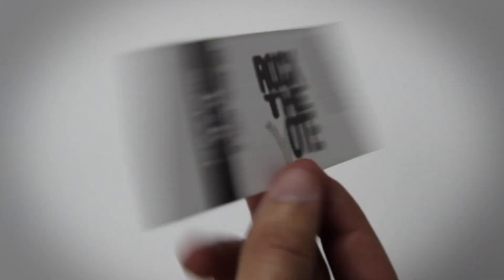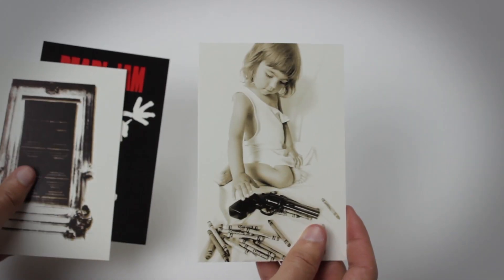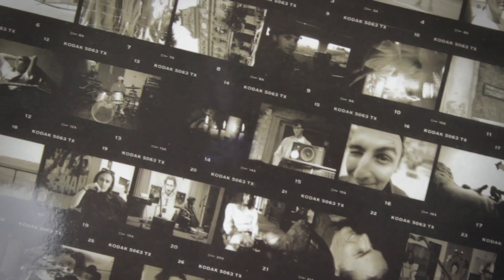We also have a replica ticket to Drop in the Park, the concert we have the live vinyl for — a nice little touch. I feel like I'm in 1992 right now. There's a cool little retro Pearl Jam sticker, a couple of Pearl Jam postcards — this one with the little girl and the gun is a little terrifying, but I like the Alive one, which is one of the best songs on 10. There's also a print of some negatives, I guess from pictures taken on tour, with a bunch of really cool shots of the band.